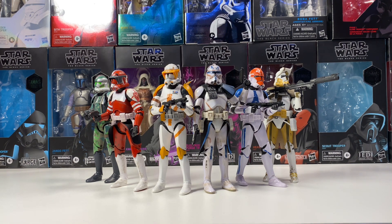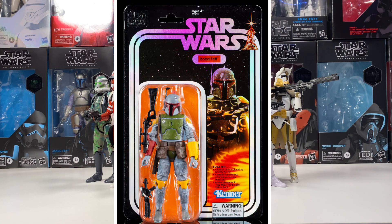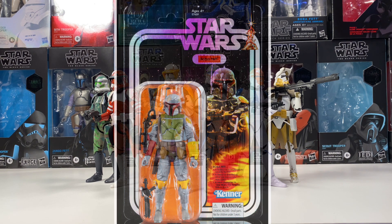Next up is probably my favorite Black Series figure of all time that I don't actually have — the San Diego Comic-Con 2019 Kenner Boba Fett. I'm a massive Boba Fett fan; he's my favorite character in all of Star Wars. I saw it go up at SDCC 2019 but couldn't go to pick it up, and online it's so expensive. I'd love to have it in my collection, but the prices are outrageous. Since it's a Comic-Con exclusive, I highly doubt they'll re-release it.